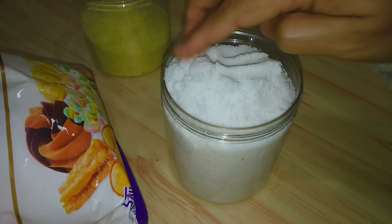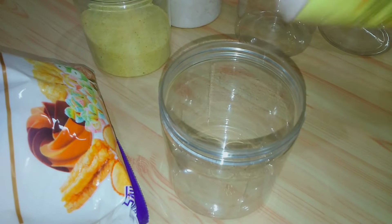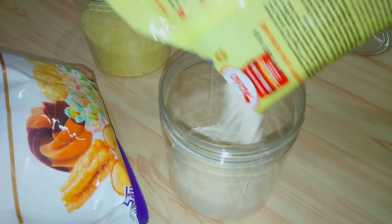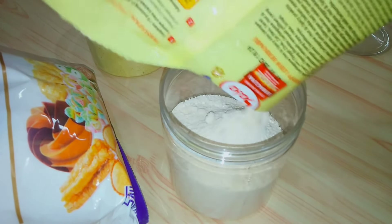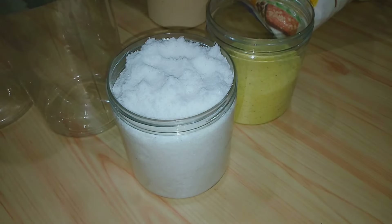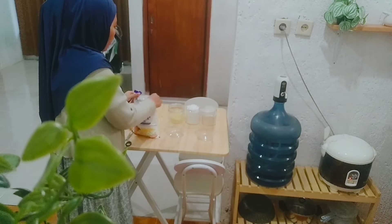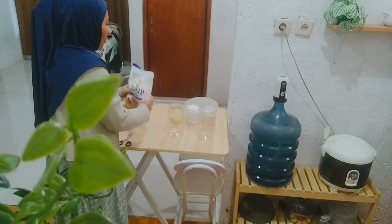Nah ini karena garamnya kepenuhan, aku ratain aja pakai tangan, tapi jangan khawatir tangan aku udah bersih kok. Untuk garam sekaligus aku refill 2 bungkus ya teman-teman, soalnya garam cepet banget habisnya karena sering banget dipakai. Makanya yaudah penuh sekalian. Nah terus aku juga lanjut buat refill terigu.